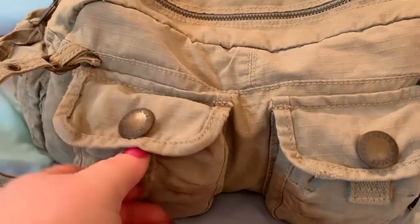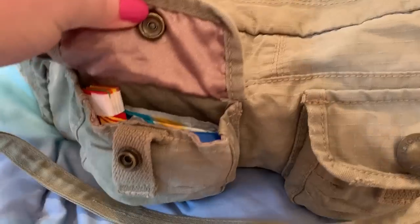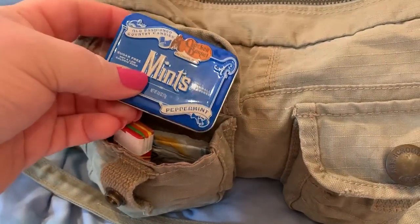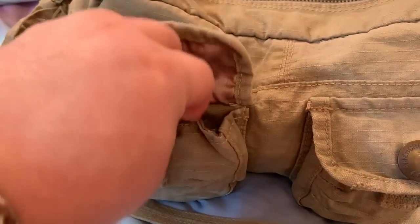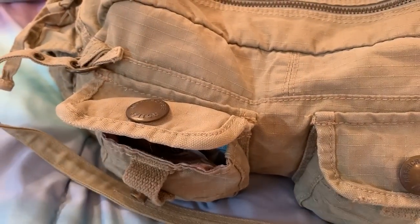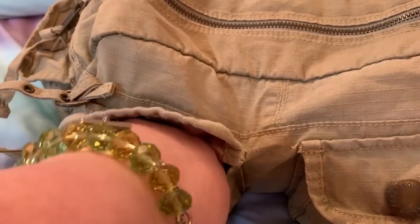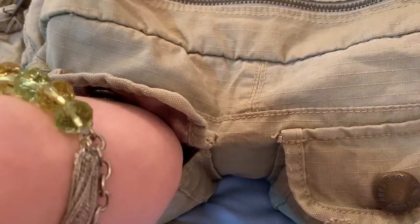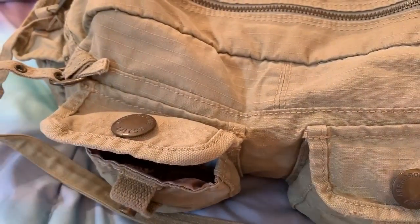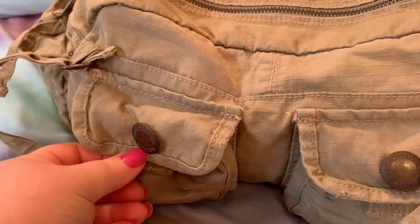Let's get into this. The inside lining is like a mauve pink satin, which is really pretty. In this pocket I have some mints, Fruit Stripe gum, butterscotch Werther's sugar free, a Chick-fil-A wipe, hand sanitizer, a cough drop, and a Germ-X wipe. That's it for that pocket.